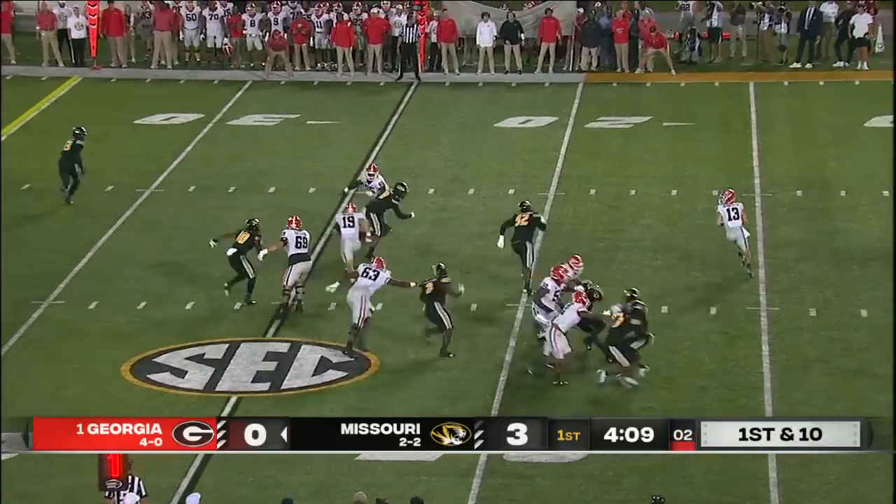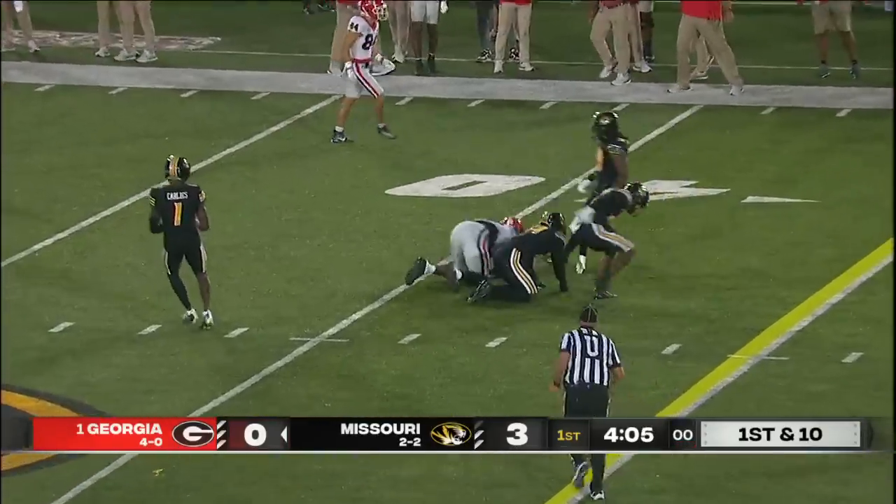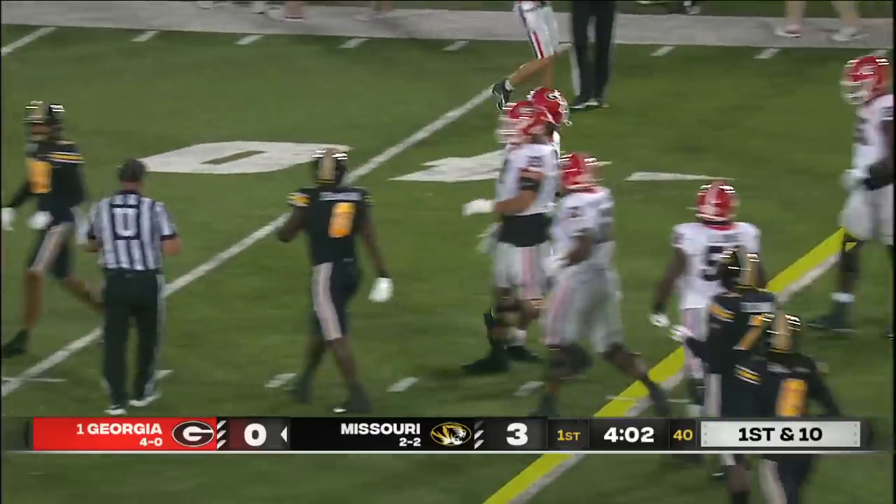Kendall Milton, play action. Bennett — complete. And a Georgia first down. That's big. Darnell Washington.